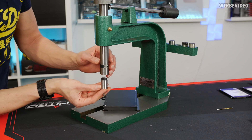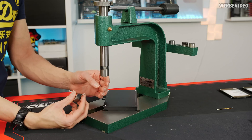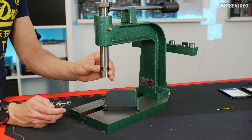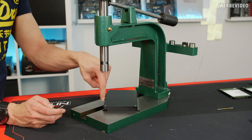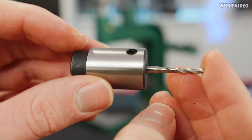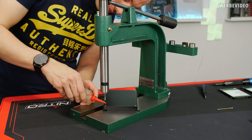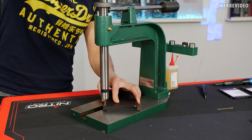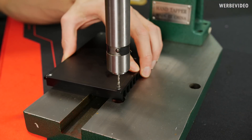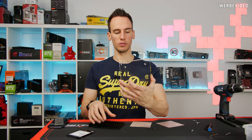I invested in some new tools — this machine for cutting threads. It's not mainly for small threads but for cutting G1/4 threads into thin acrylic sheets for water cooling. It's very convenient because you get very straight, even holes, whereas doing it by hand always results in uneven holes. You can see the thread cutter sitting in position, giving a very even and straight result.